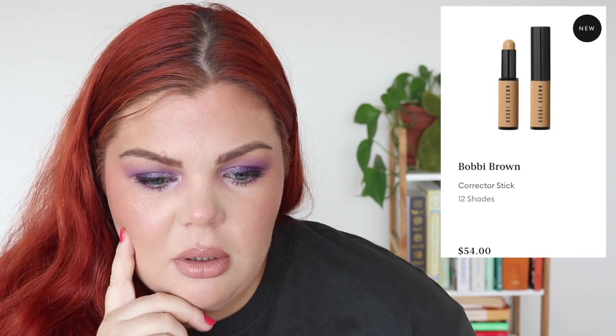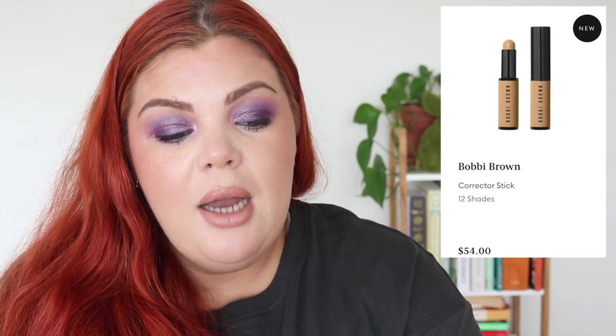Bobby Brown has a new Corrector Stick — I missed this last night. It comes in 12 shades for $54 and neutralizes discoloration. Bobby Brown is great at color correcting and I like the idea of a stick more than a pot. It has a natural finish, medium coverage that's buildable, and brightens dark circles. I think I'd go for light bisque or bisque. I'm actually quite interested in this.